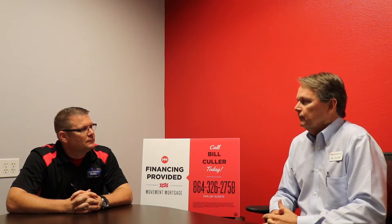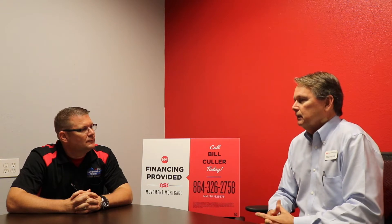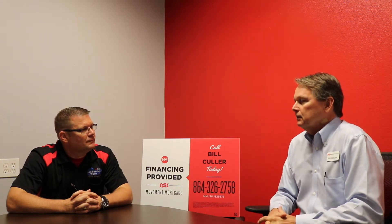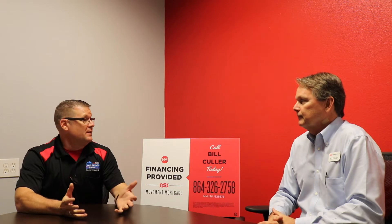Movement Mortgage is a full-service mortgage bank. We're located in 49 states across the country. We do our in-house processing, underwriting, and funding of our own loans. We are currently 10th in the United States in new mortgage purchases. That sounds great about Movement Mortgage — I really didn't know you guys were that big.